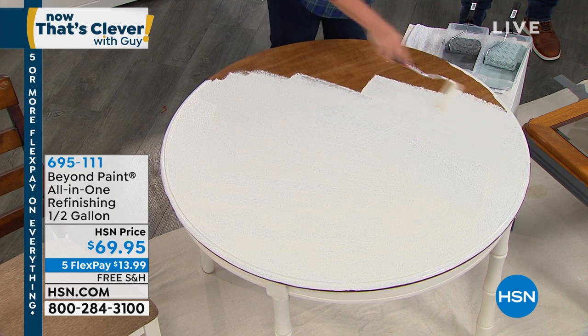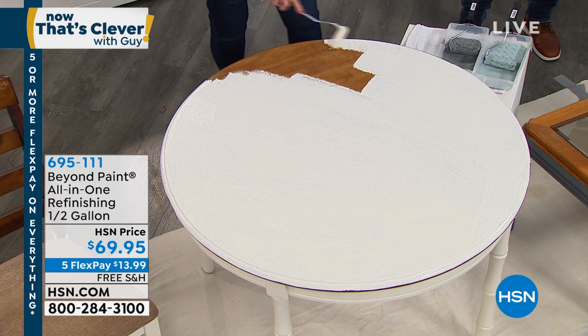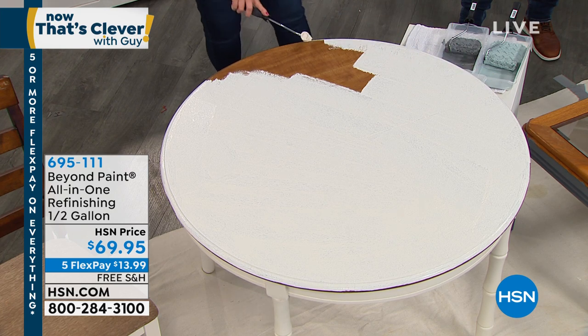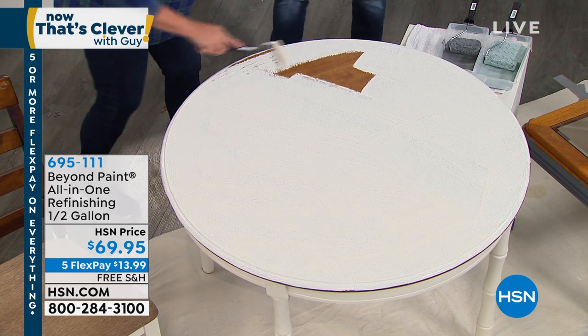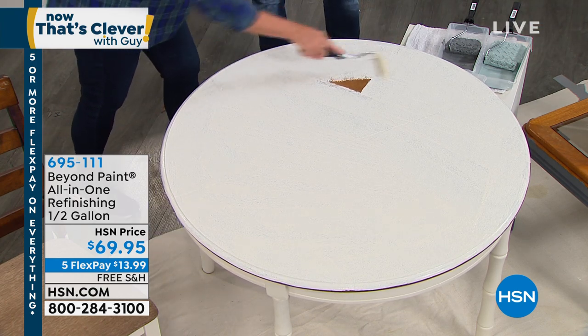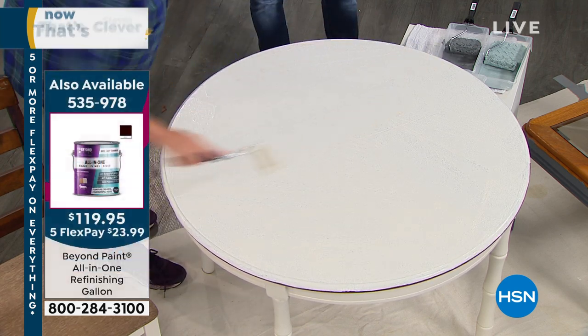So again, we're talking about no stripping, no sanding on any surface — a shiny surface, a glass surface, a metal surface. It's also durable enough to use outdoors. What's amazing is you've only gone in there once or twice and you did that entire table, just like that.